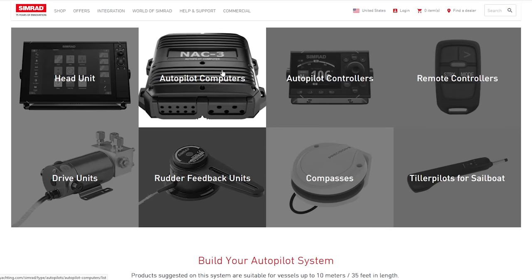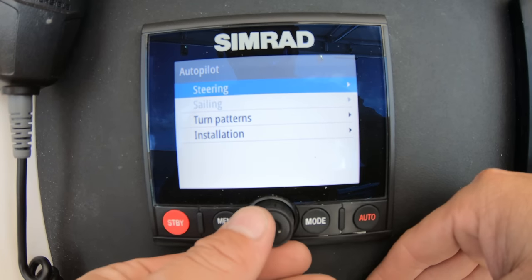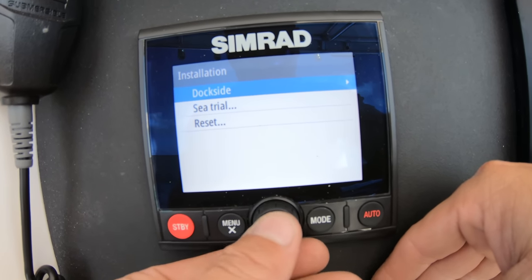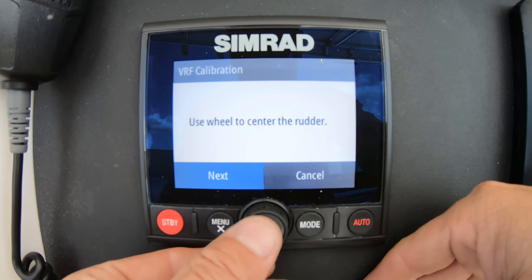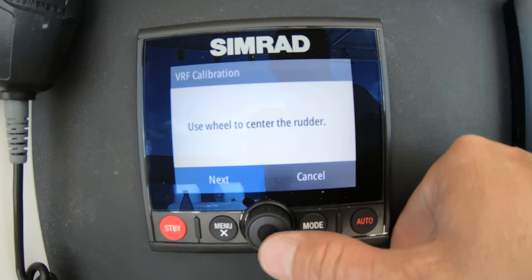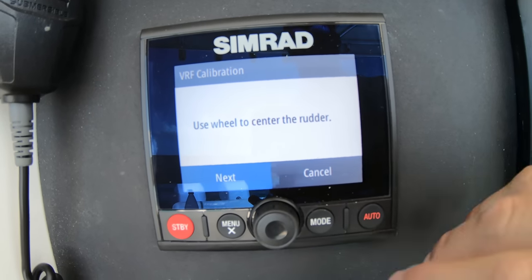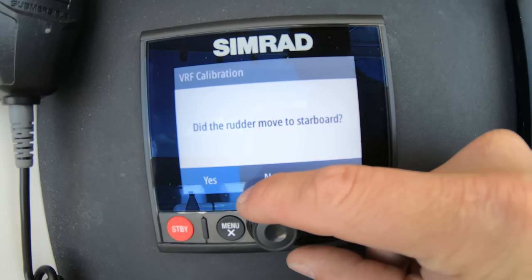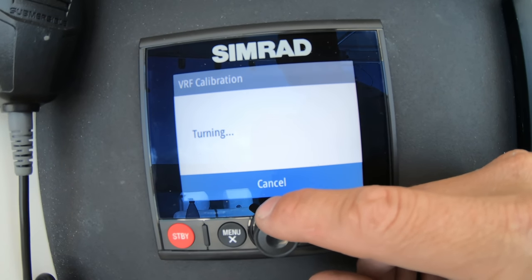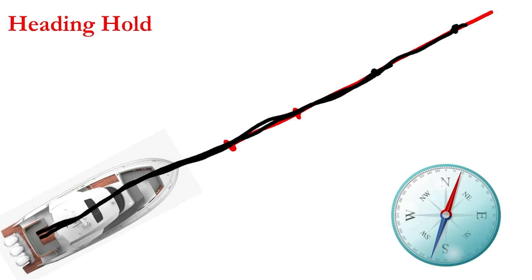So it will use the computer to create what is called a virtual rudder reference, which is taken in when the unit is calibrated, letting the system know how far the engines will turn from left to right and where the middle is. This allows the system to know how to control the engines to direct the path of the boat. As the boat travels through the water, it will continue to reference the previous points it has recorded in order to continue with this constant correction of the boat's path.